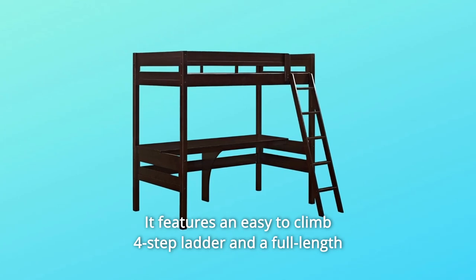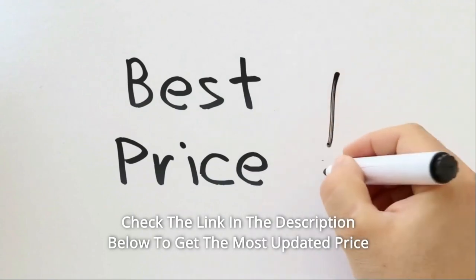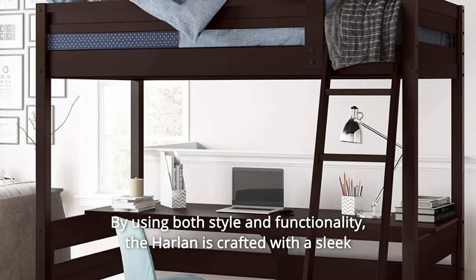It features an easy-to-climb four-step ladder and a full-length guardrail for added security. Check the link in the description below to get the most updated price in real-time — you never know when these things might go on sale.